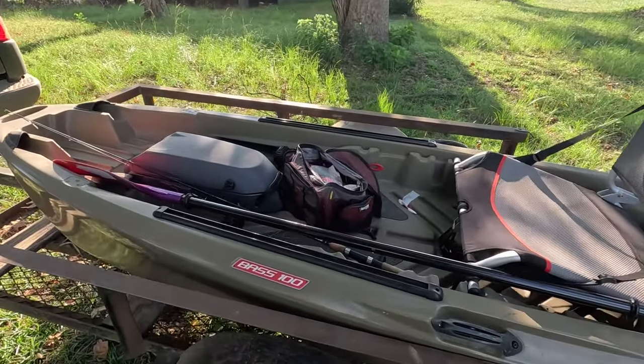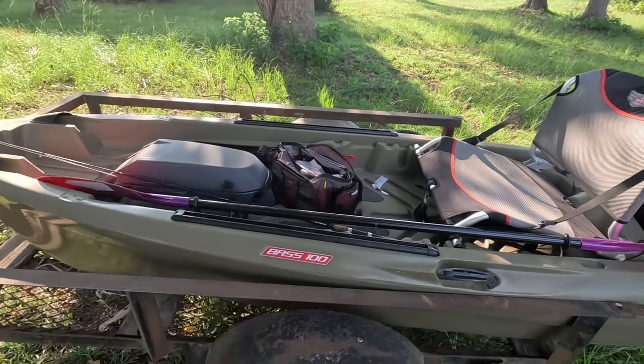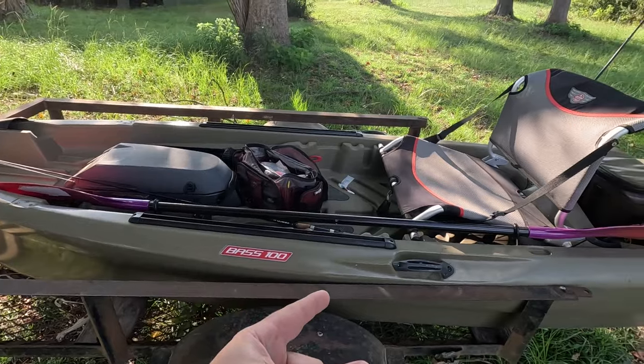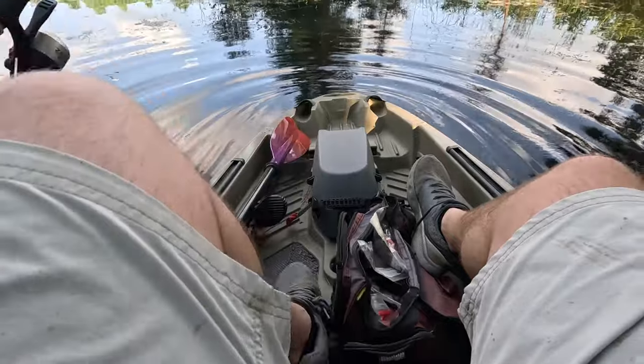This is about my third or fourth time fishing out of the Johnny Boat, and I am really excited about this. I love this boat. And even though fishing season's almost over, you're going to be seeing this boat a good bit this year, especially during duck hunting. Right now, we're going to get this boat in the water and catch some fish.